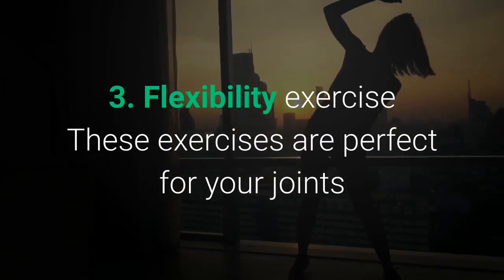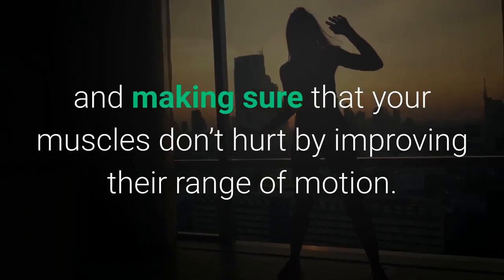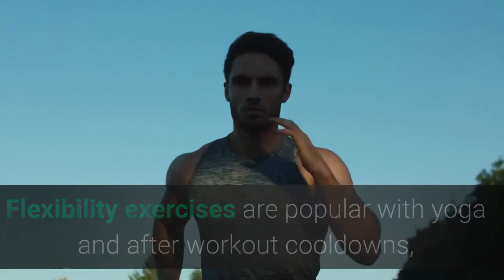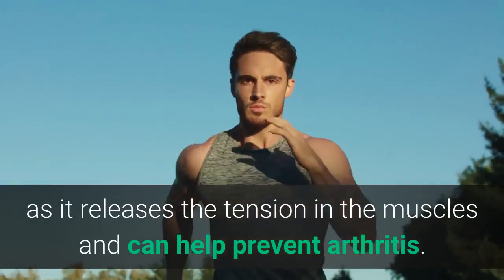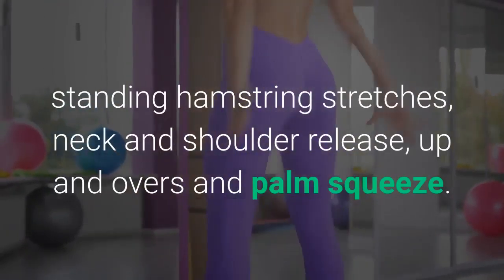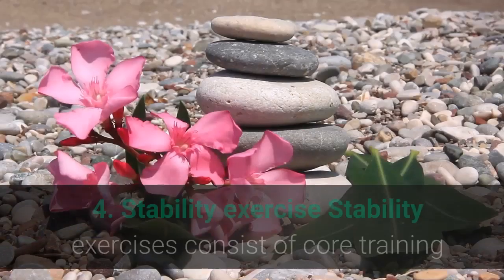Flexibility exercises: these exercises are perfect for your joints and making sure that your muscles don't hurt by improving their range of motion. They can also help with preventing injuries. Flexibility exercises are popular with yoga and after-workout cool-downs, as they release tension in the muscles and can help prevent arthritis. Some flexibility exercises you can complete include shoulder rolls, standing hamstring stretches, neck and shoulder releases, up-and-overs, and palm squeezes.